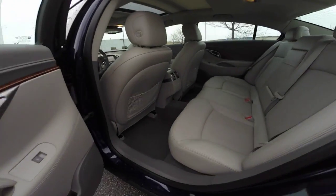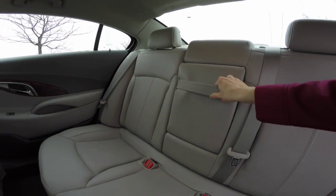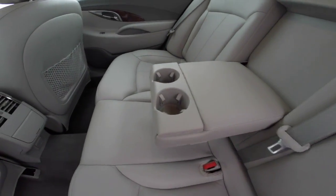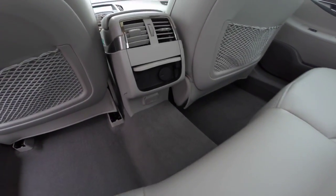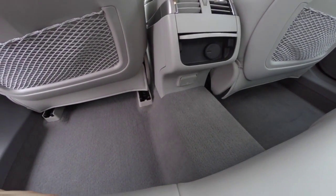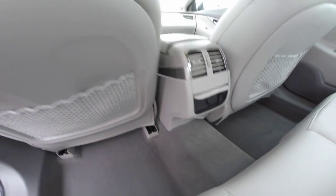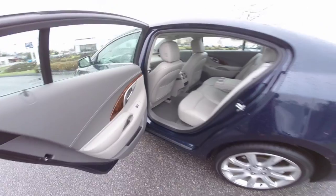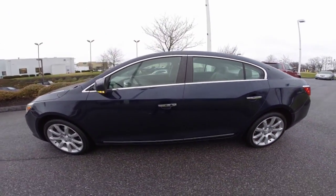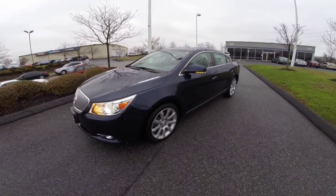We'll take a closer look at your passenger compartment, which is very spacious. The center console pulls down to expose two cup holders. You also have a 12-volt outlet for your second-row passengers, as well as one full-power outlet.